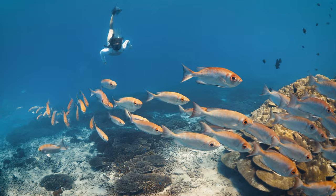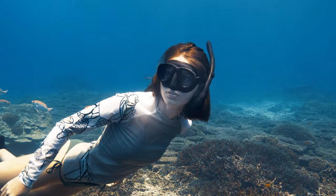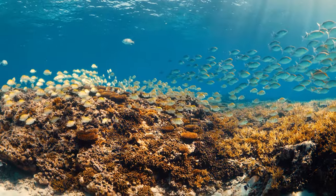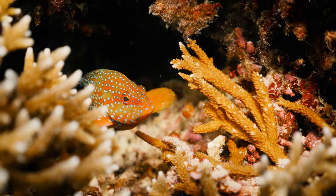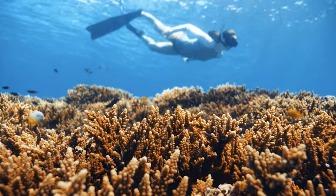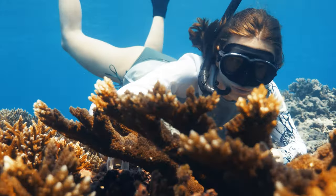When I am underwater, I relax. At the same time, there is so much going on. And I really feel like I belong. That's why I want to know more about the oceans and how to protect them.